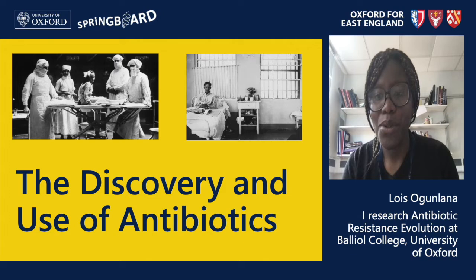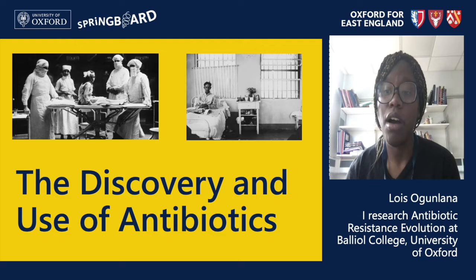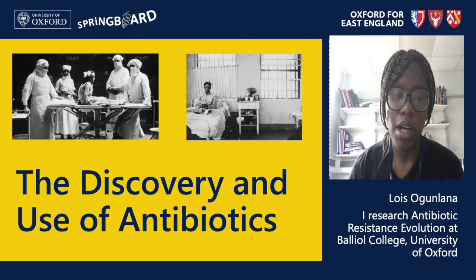Now we're going to focus on the discovery and use of antibiotics. Let's go back in time to the 1920s. Back then, and also before then, there were no effective treatments for bacterial infections such as pneumonia, gonorrhea, and even diarrhea. Infections that are so easily treated today used to kill thousands of people, and hospitals were full of people who got sick simply from getting a cut or scratch that became infected with bacteria — and doctors could do little for them.